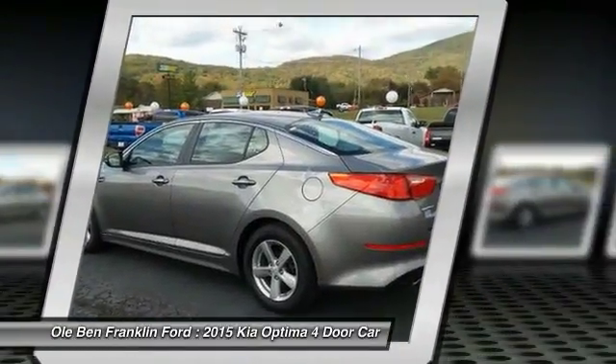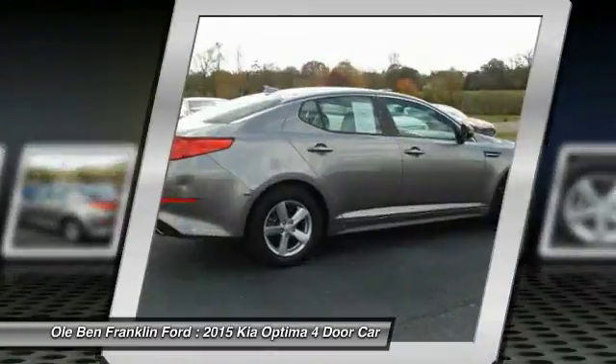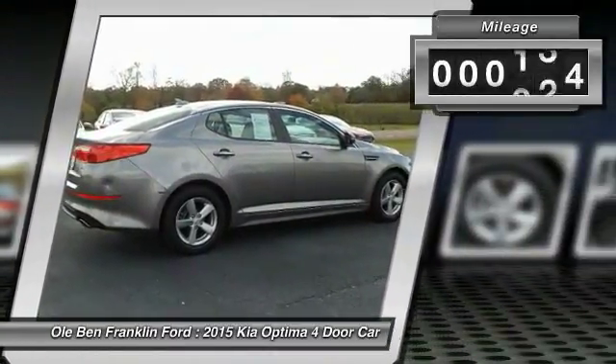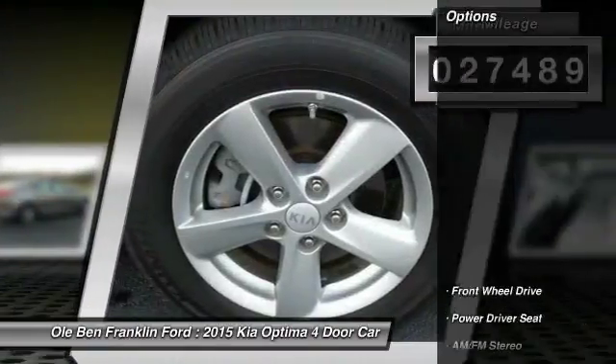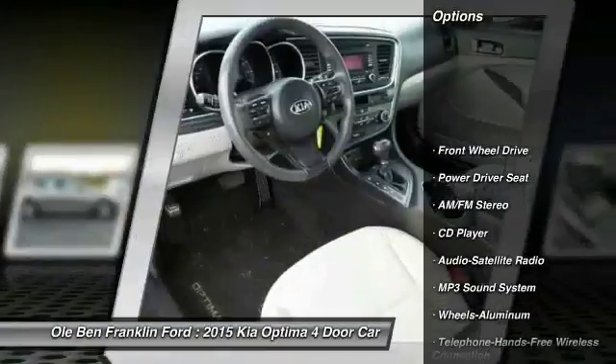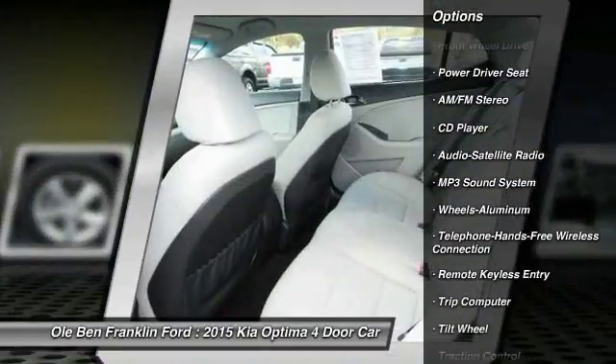Its smooth flowing lines speak of grace and style and offer a strong hint of European luxury. This vehicle has less than 30,000 miles. Here are some of this vehicle's great options: anti-lock braking system, traction control, air conditioning, and Bluetooth wireless.